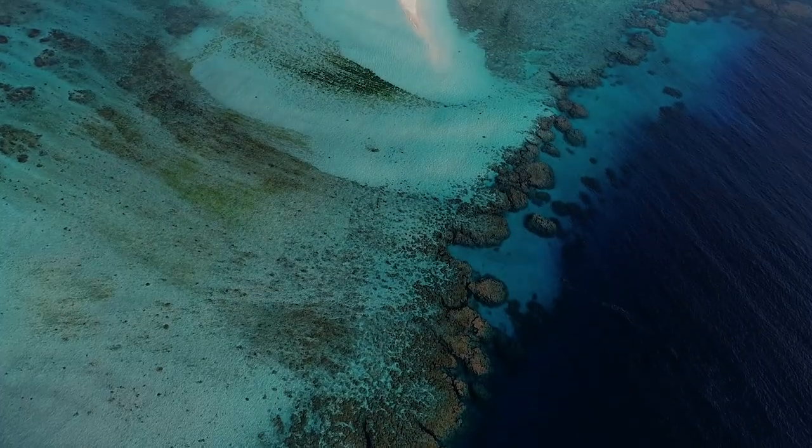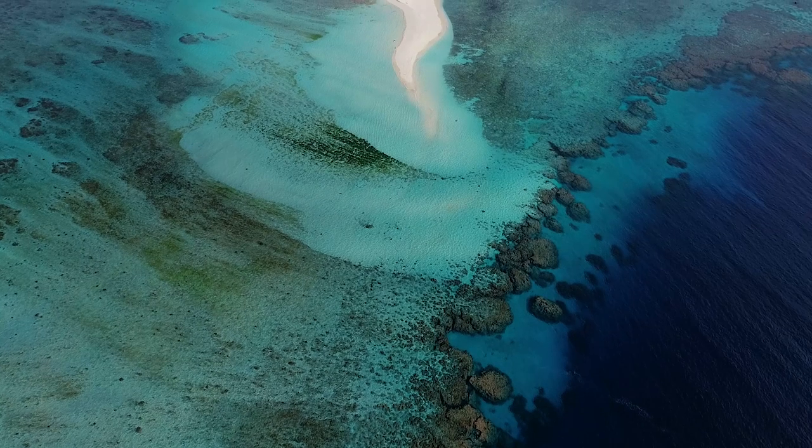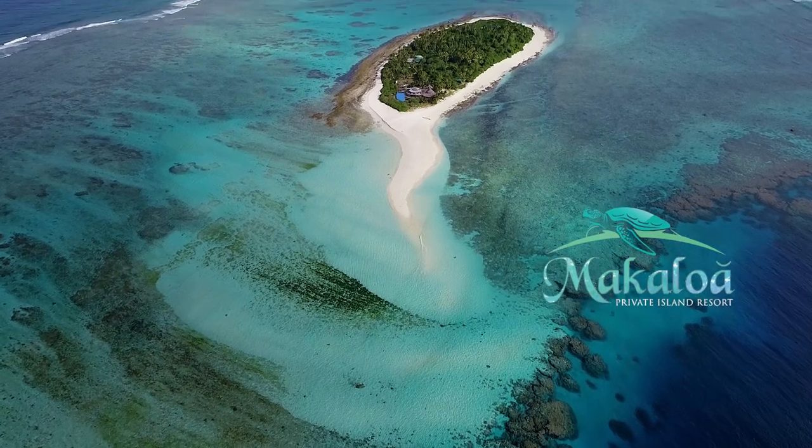This incredible island project is ready for a partner or an owner who will appreciate this Blue Planet gem. Makaloa Private Island Resort.